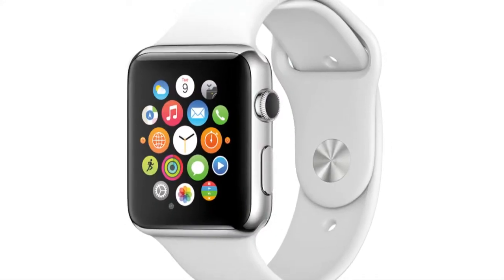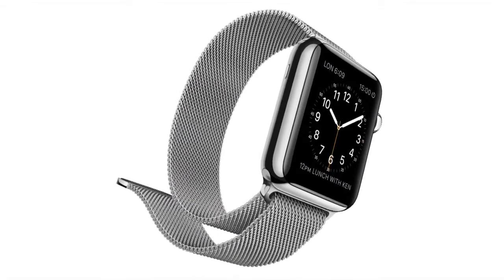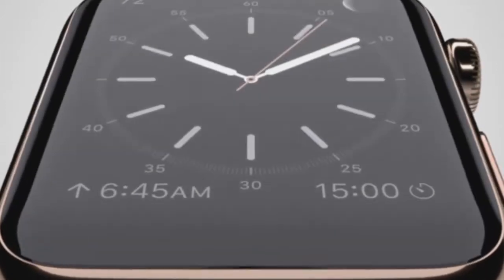In the wee hours of the morning, Australian time, Apple has actually shown off the smartwatch that it has been talking about for at least the last six months. We've seen the Apple Watch, and we now kind of understand what it does and how much it's going to cost when it comes to Australia.